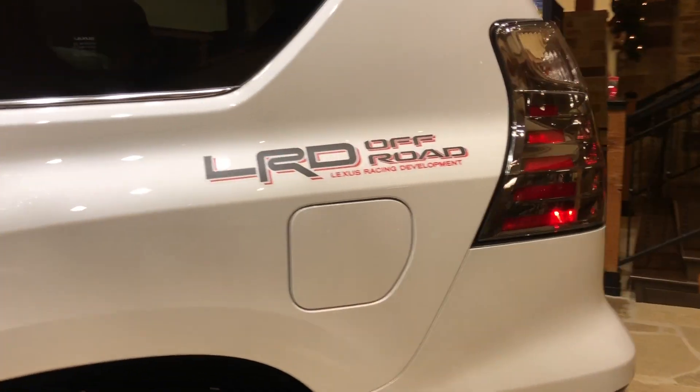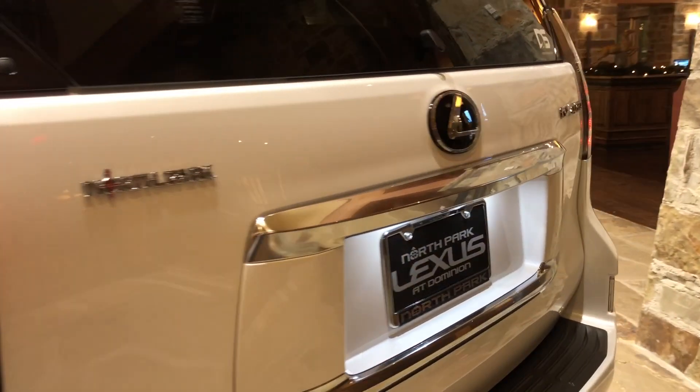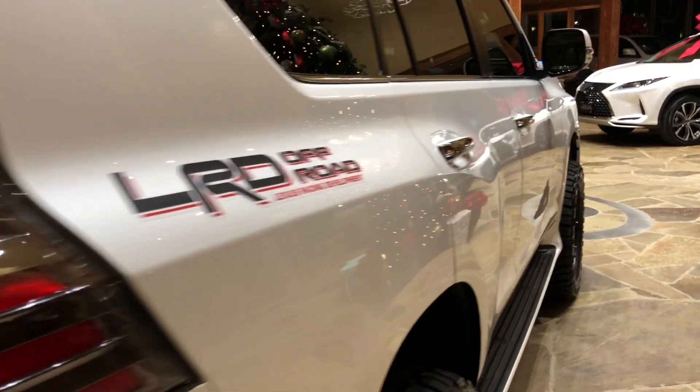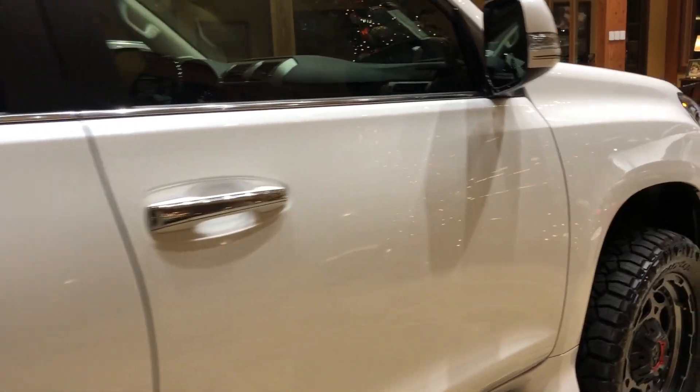The newly refreshed 2020 Lexus GX 460 features a 4.6-liter V8 engine, a six-speed automatic transmission with 301 horsepower, and a towing capacity of 6,500 pounds.